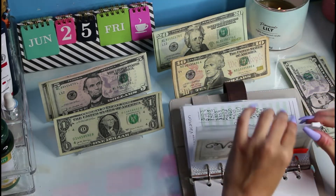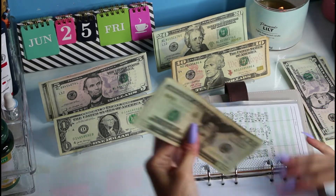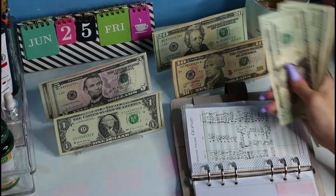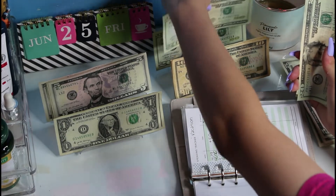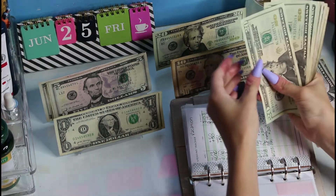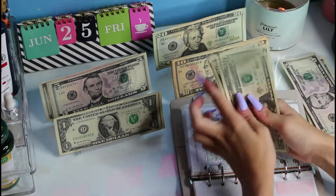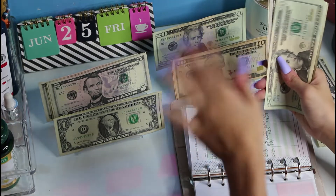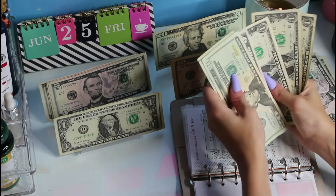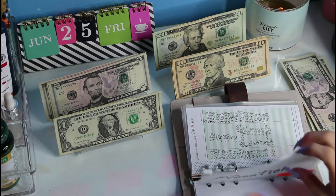Next is vacation. I am still adding to this until I go on my vacation, and then I'm probably going to put $5 or $10. But today we're just going to get $20. So now we should be at $489 — there's $400 in the bank. Perfect, $489.